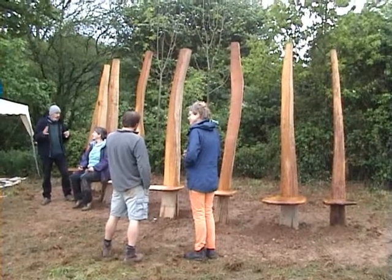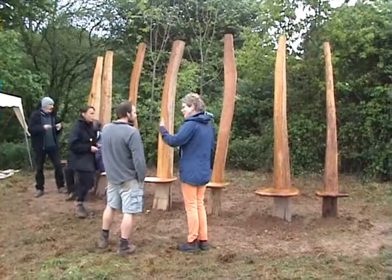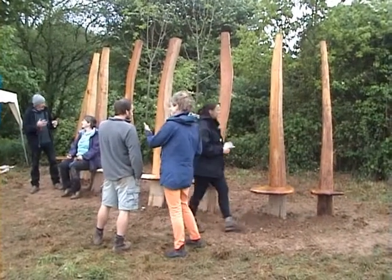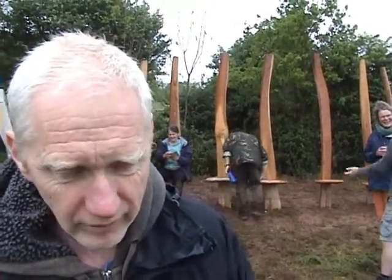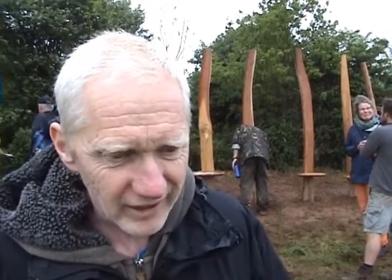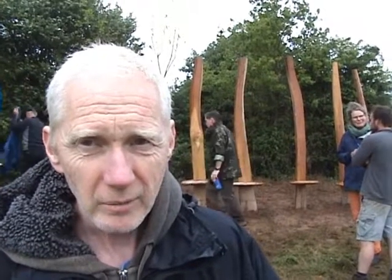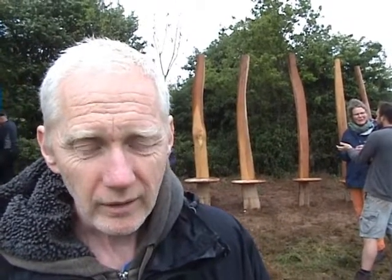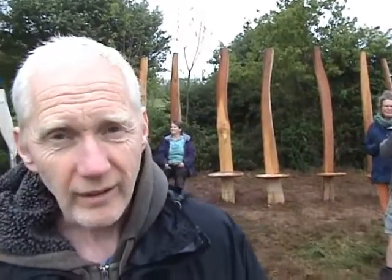I think what we finished up with — when we started, I honestly couldn't see it, I couldn't visualise it. I had no idea it was going to end up looking so sculptural and so beautiful. I had my doubts when we first cleaved it and just had these ridiculously huge pieces of wood — I wondered how we were ever going to make anything beautiful from it. But the wood has spoken for itself really, it just looks great.